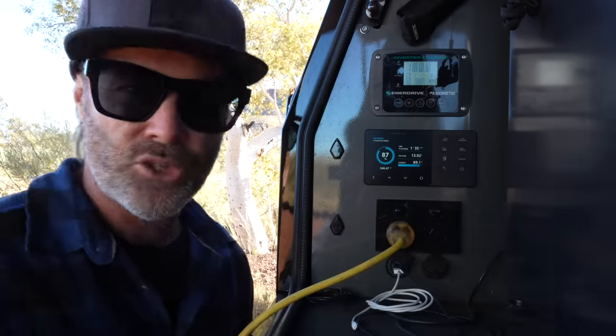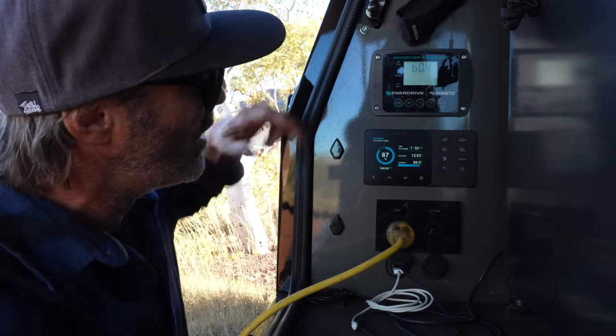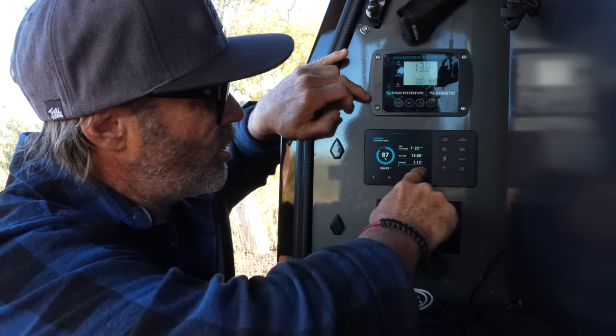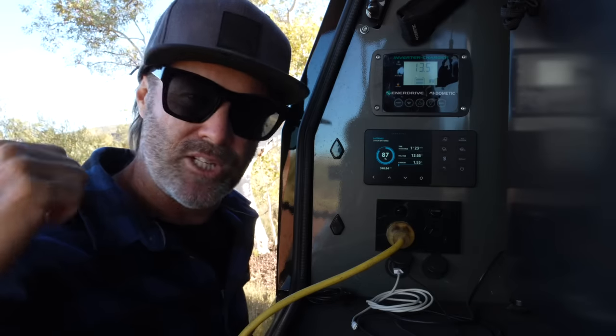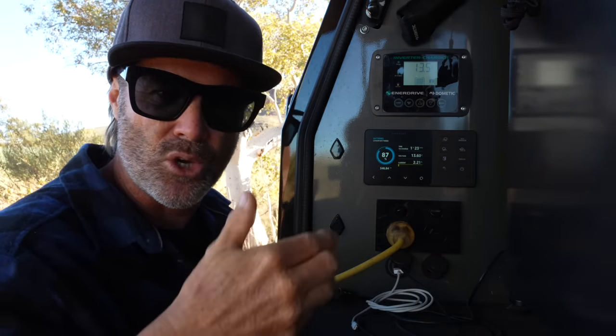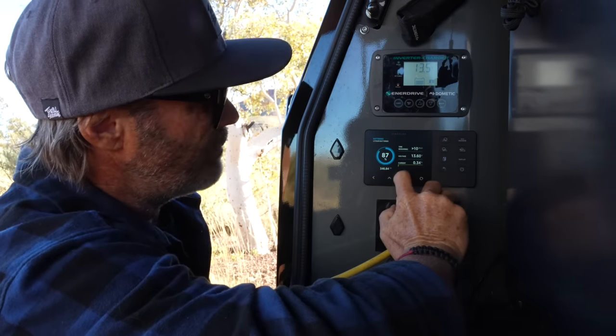You'll see the charge going down there as it reverts back to the caravan. The inverter's turning on now. We have a total loss in power from the truck side, but with the car running we have a 60 amp charger in the van. This can pull up to about 90 amps, so we're still putting charge into the car while idling as well as charging the caravan.